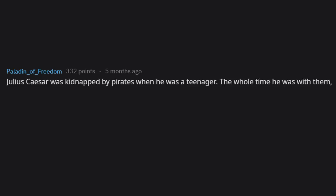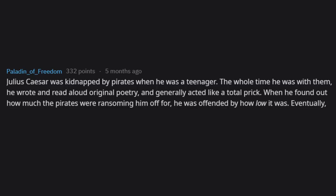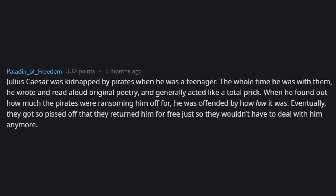Julius Caesar was kidnapped by pirates when he was a teenager. The whole time he was with them, he wrote and read aloud original poetry and generally acted like a total prick. When he found out how much the pirates were ransoming him for, he was offended by how low it was. Eventually they got so fed up that they returned him for free, just so they wouldn't have to deal with him anymore.